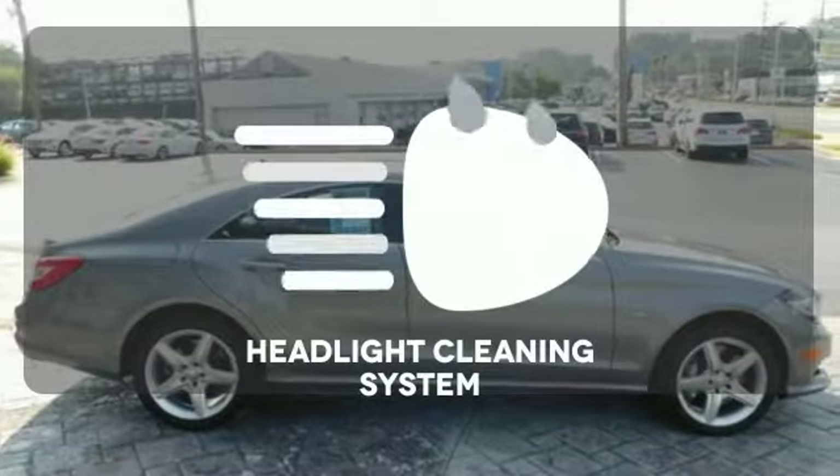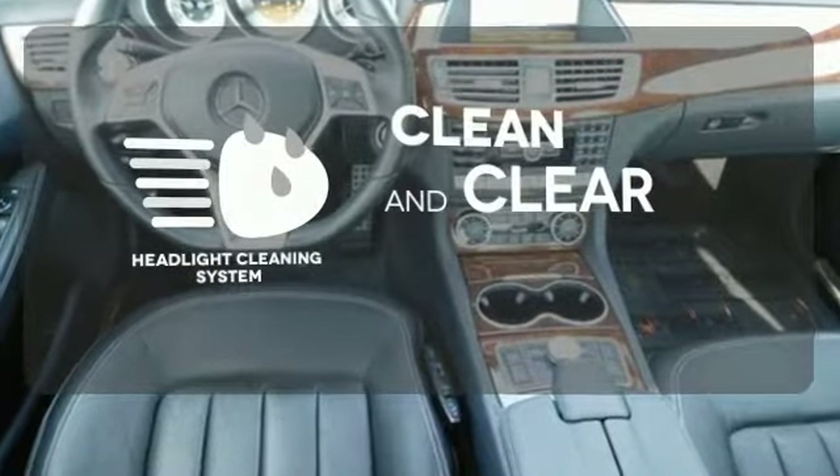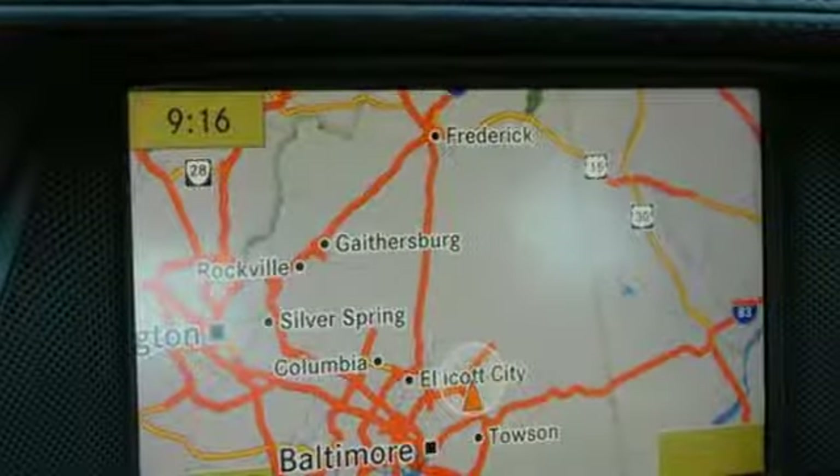Keep your headlights looking their very best and make sure they're as bright as they should be with the headlight cleaning system. Feel the rush. Come in for a test drive today.